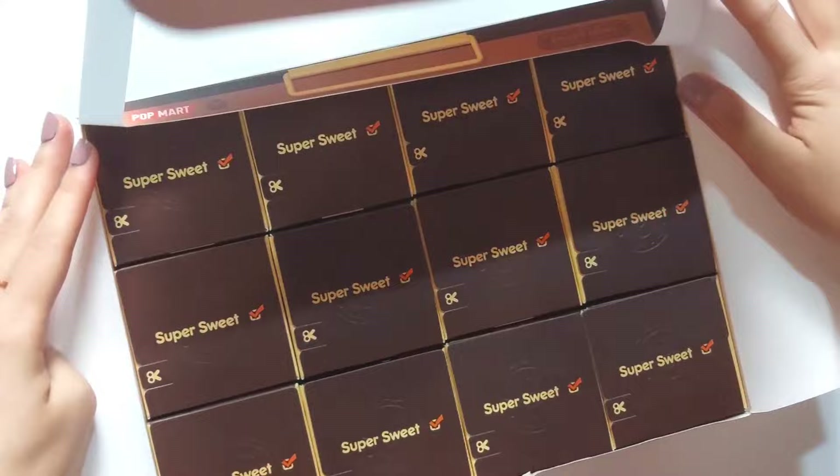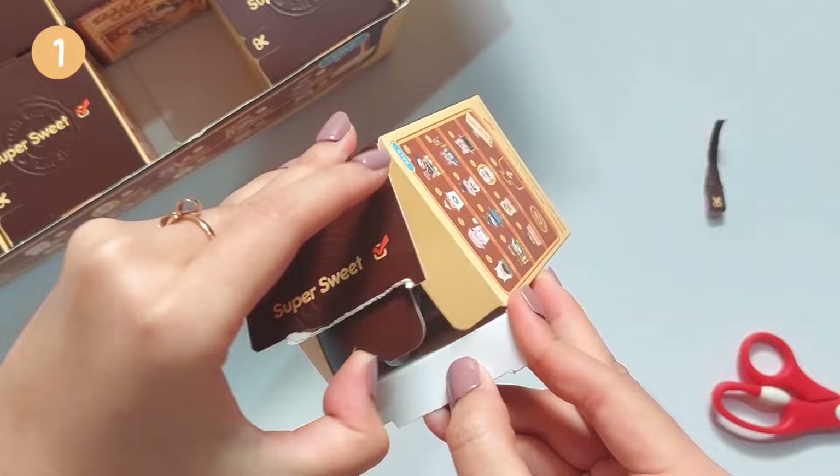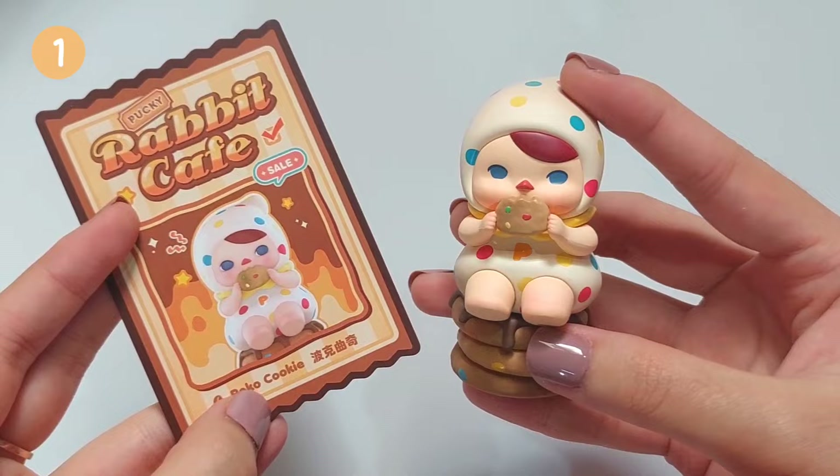Now let's start unboxing. Here comes the first one. I'm so excited, oh my gosh. These look like cookies stuck together with chocolate on top. And the figurine is — oh, that's adorable. And his name is PocoCookie.